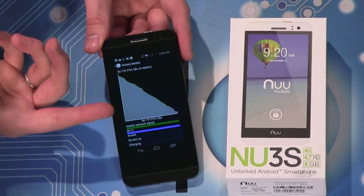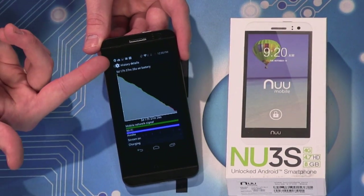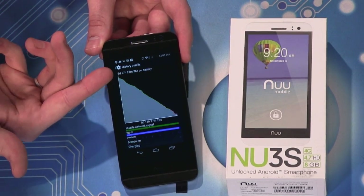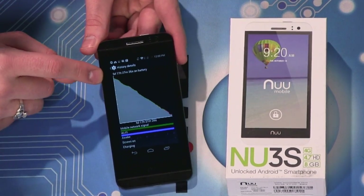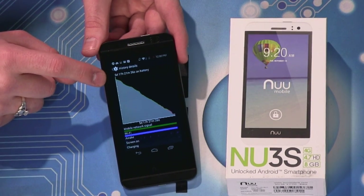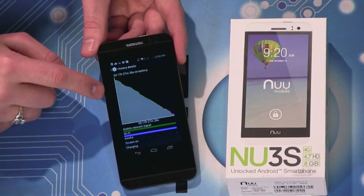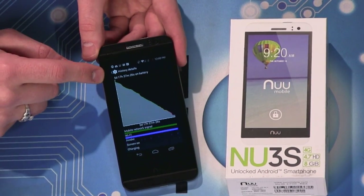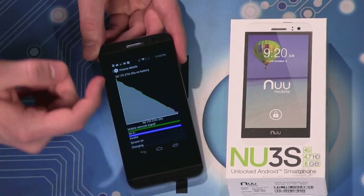I took a screenshot of this — it's been five days on standby. I got this two weeks ago and for the first week I thought we were going to get a SIM card from the company, so it was just sitting on my desk in standby for five days, which I was really surprised about.